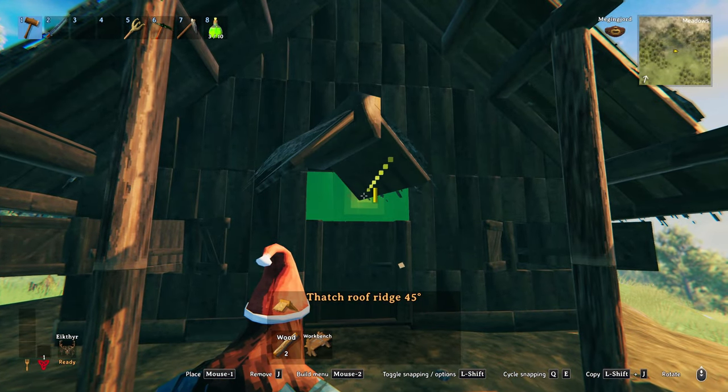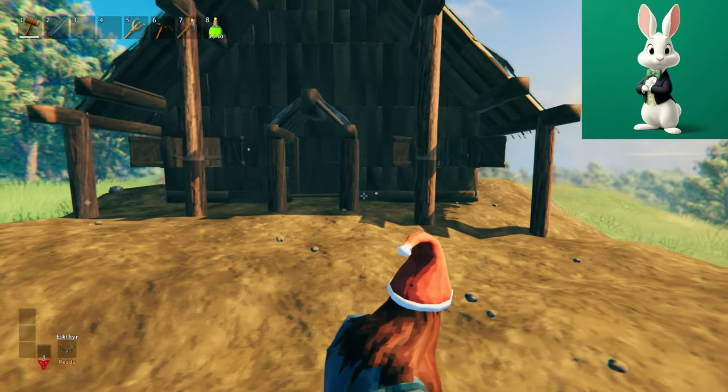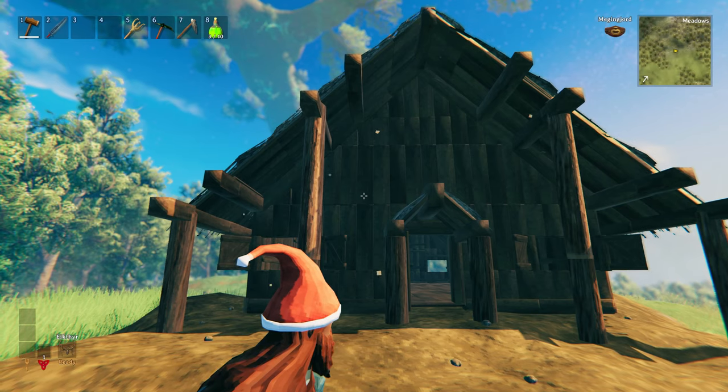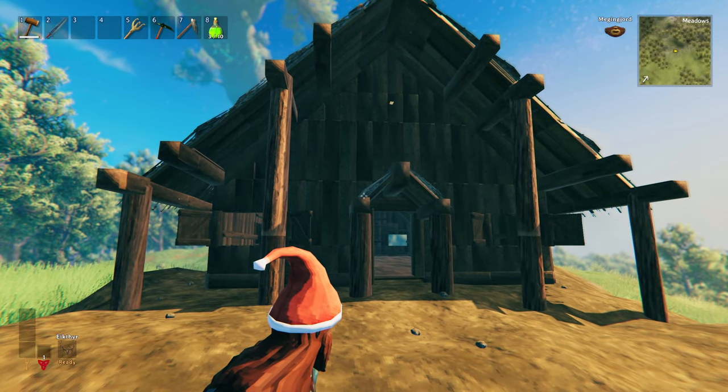Any doorway would always look a lot better with a porch, and it doesn't even need to be anything fancy. A simple ridge section, a couple of vertical beams, and to finish off, a few of the little horizontal beams to keep it in the same style as your roof, and job's a good one.